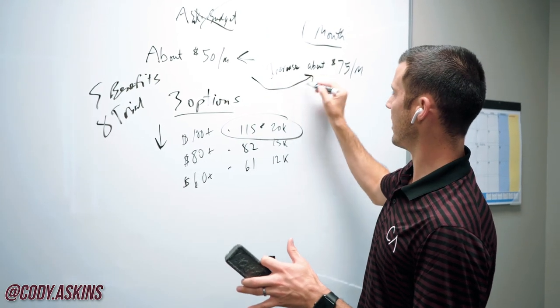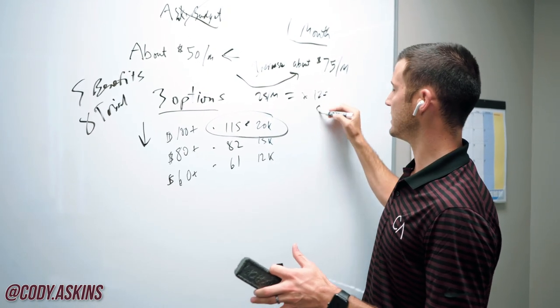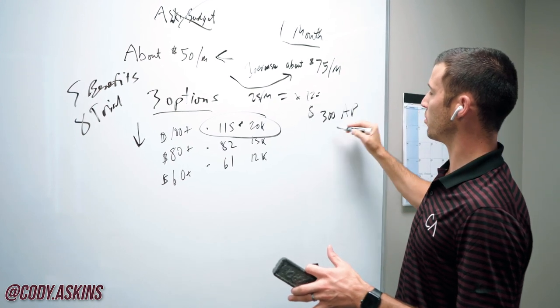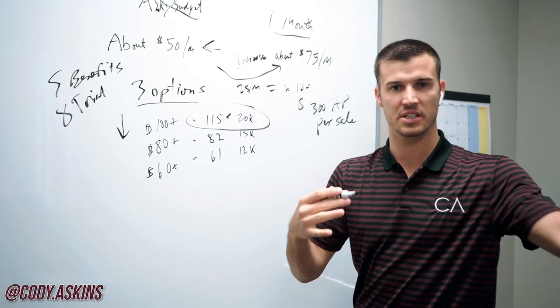Over the last one month, he has seen his average premium increase to about $75 per month just by doing this. That's $25 per month, which if you take that times 12, means he's increased $300 of annual premium per sale by implementing some of the stuff we talked about.